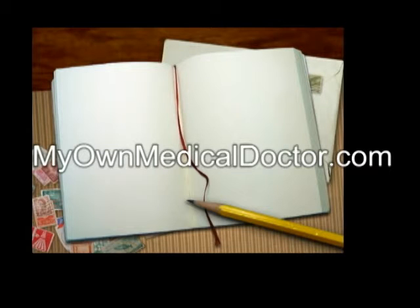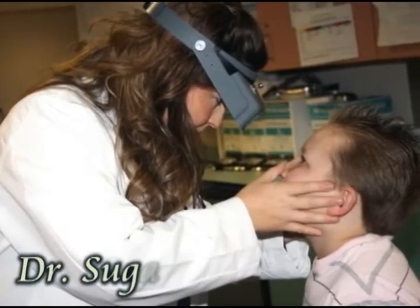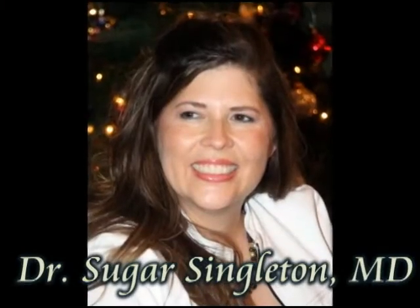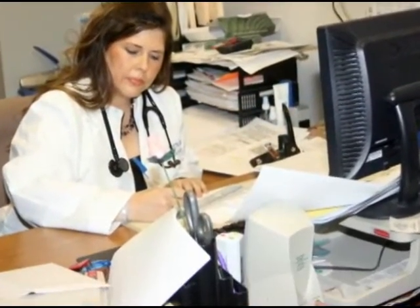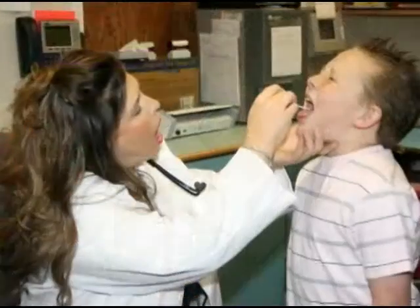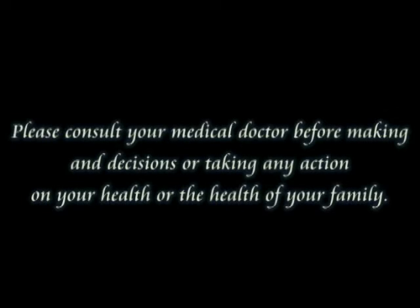Dr. Sugar, a brave-hearted woman, a compassionate doctor. I'm called 24-7. Dr. Sugar can answer your questions. She's an inspiration.